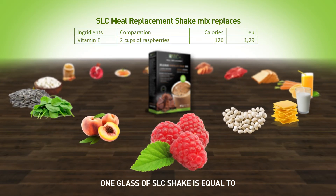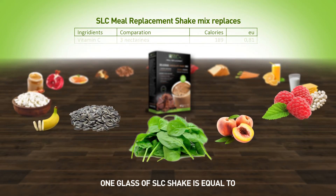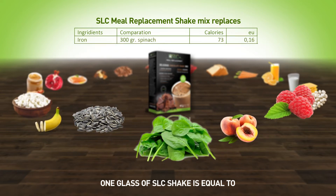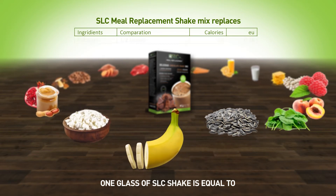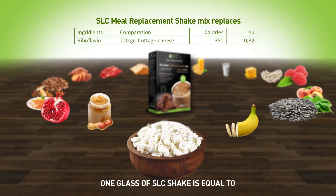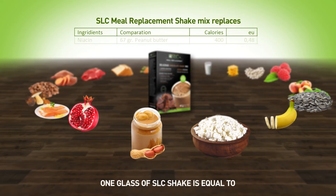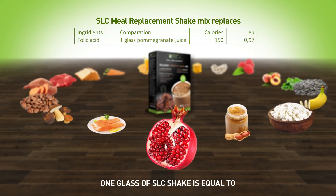2 cups of raspberries at 126 calories, 3 nectarines at 189 calories, 300 grams of spinach at 73 calories, 2 cups of sunflower seeds at 1,376 calories, half a banana at 45 calories, 220 grams of cottage cheese at 350 calories, 67 grams of peanut butter at 400 calories, and 1 glass of pomegranate juice at 150 calories.